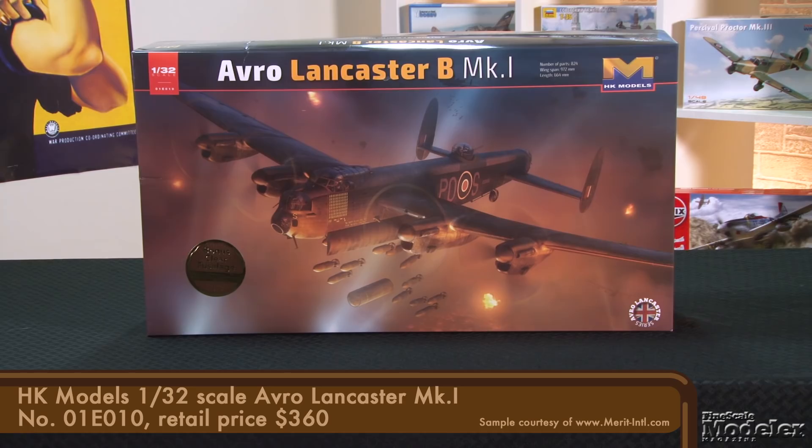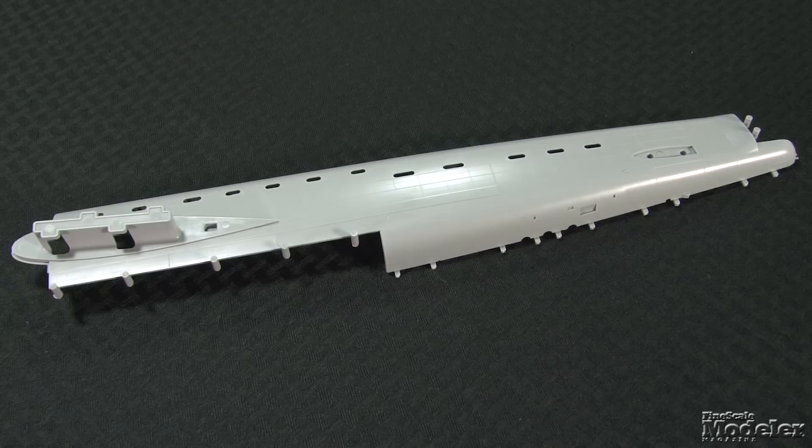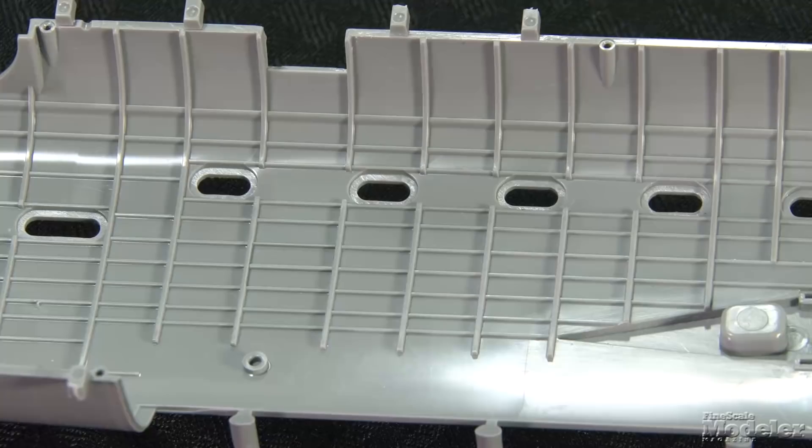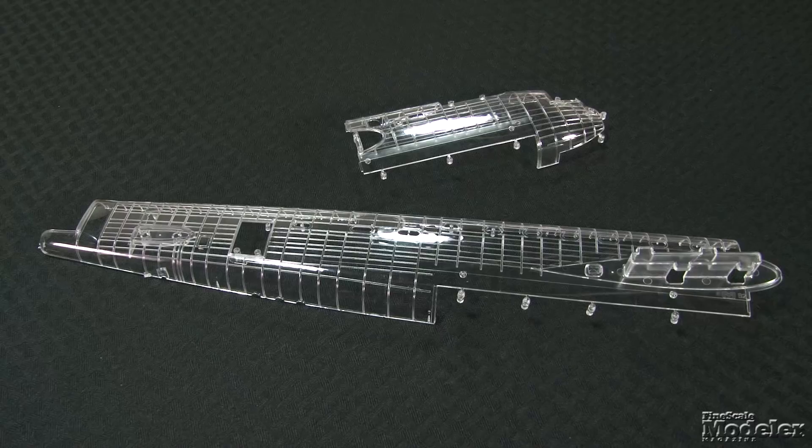As you can sense by the size of the box, this is going to be a large model. When finished, it'll be more than two feet long, with a wingspan of 3 feet and 2¼ inches. Surface detail includes fine rivets, a few recessed panel lines, and a couple of raised panels. Inside, the walls are detailed with molded stringers and frames, free of ejector pin marks, with sprue attachments molded on the joining surfaces.